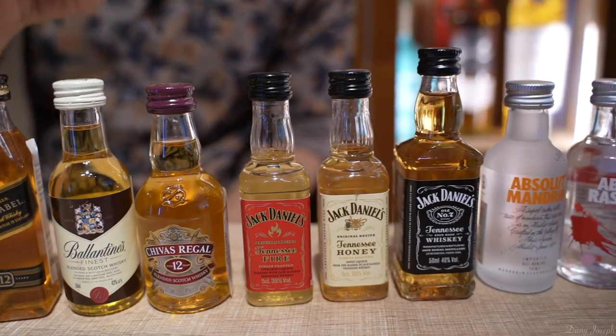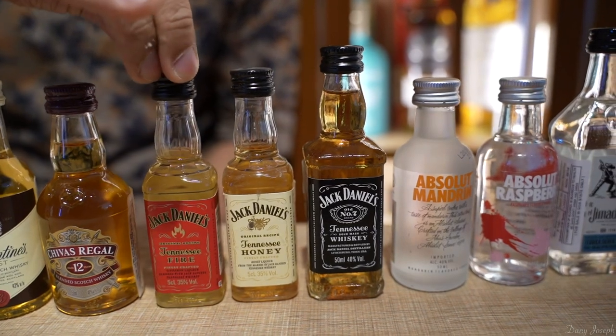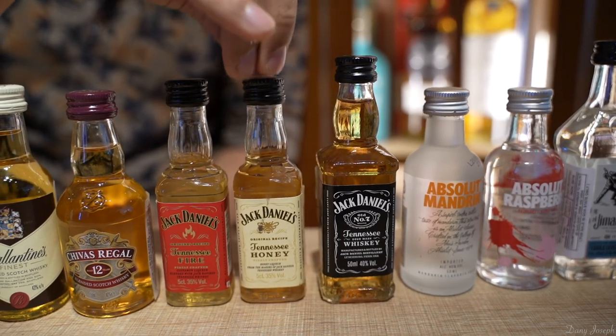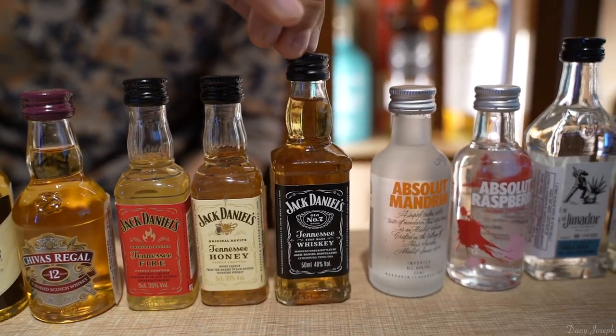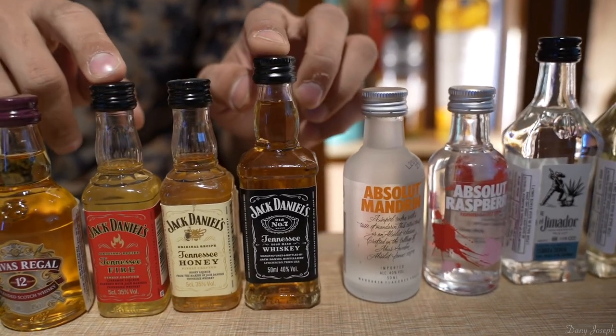Now we've got some Tennessee whiskeys: Jack Daniel's Fire, Jack Daniel's Honey, and the Number 7 — all three are 213 rupees each.